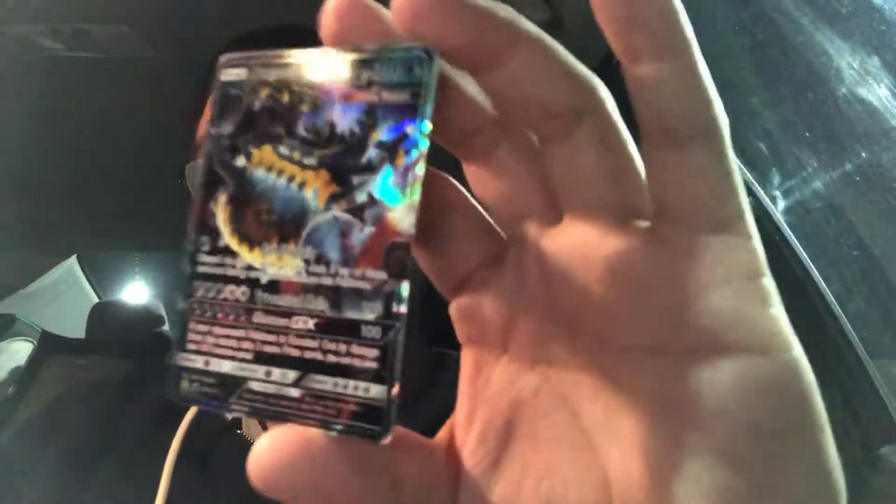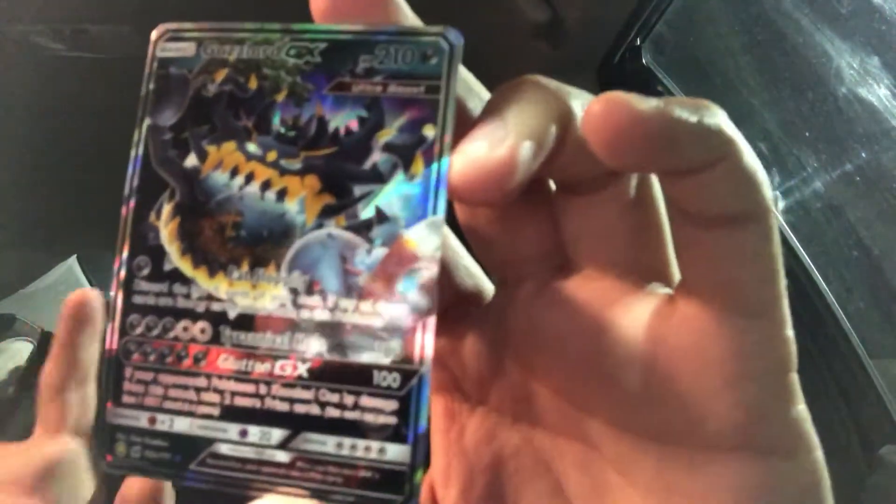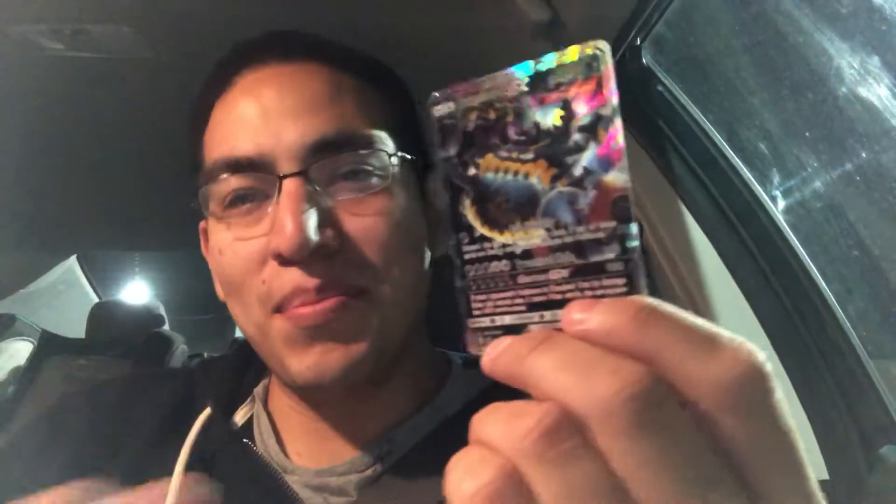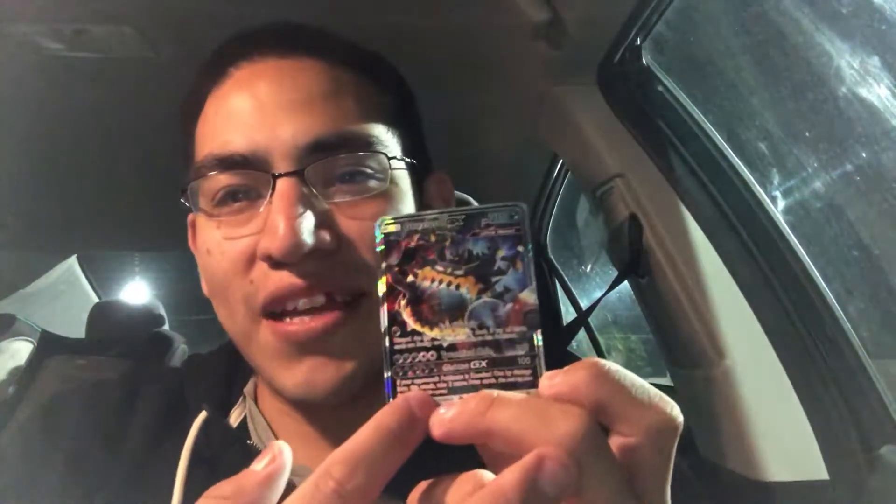Here's the promo card you get — the Guzzlord GX — and this is actually probably my favorite artwork for Guzzlord because it represents him so well. He's just munching and swallowing everything in sight. There's like a truck he's just gonna throw into his stomach. He was also kind of popular at the pre-release because you could make a troll deck out of him — basically he's the only Pokémon you play with a whole bunch of energy, and his GX attack just takes extra prize cards. It's pretty absurd and cool.